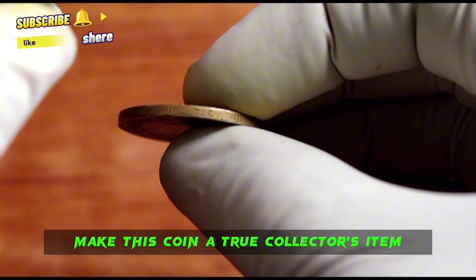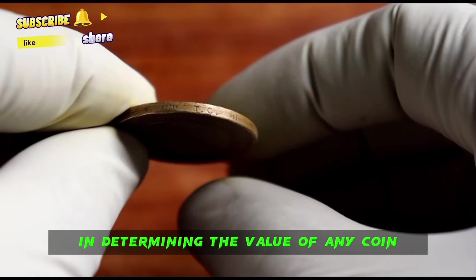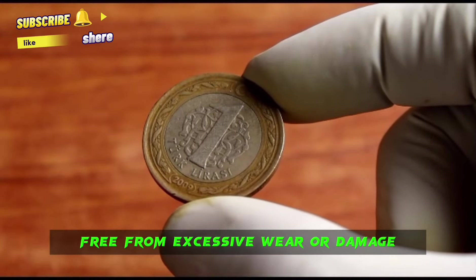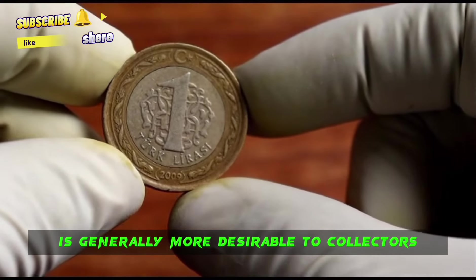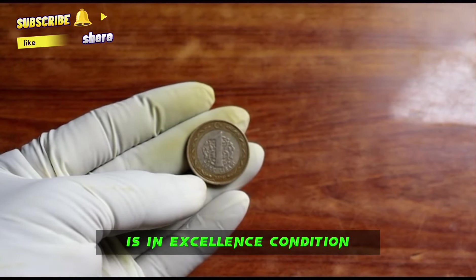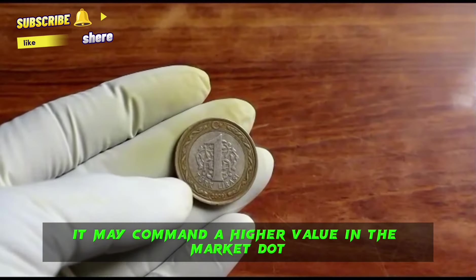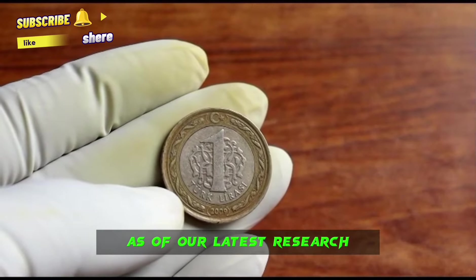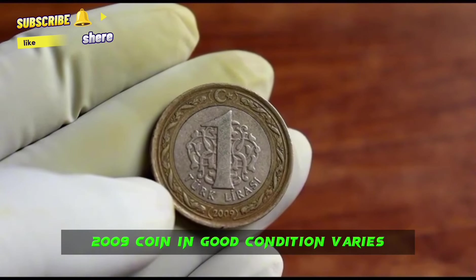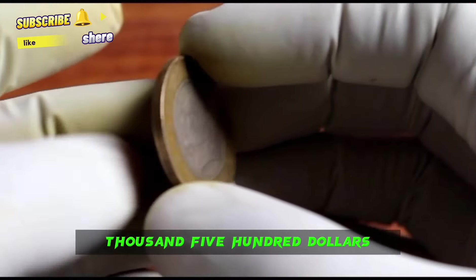Condition is a crucial factor in determining the value of any coin. A coin in good condition, free from excessive wear or damage, is generally more desirable to collectors. If your one Turkish lira from 2009 is in excellent condition with well-preserved details, it may command a higher value. As of our latest research, the market value of the 2009 one Turkish lira coin in good condition is typically in the range of $1,000 to $1,500.